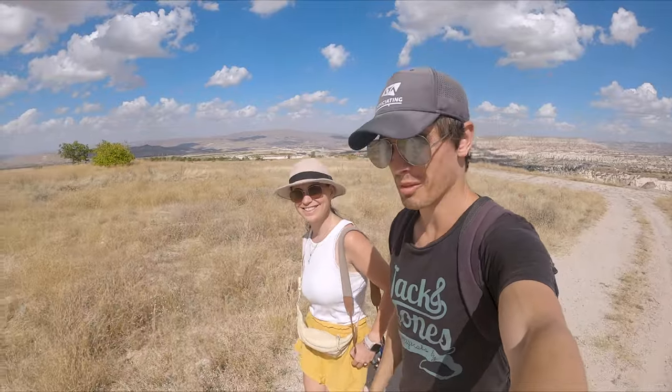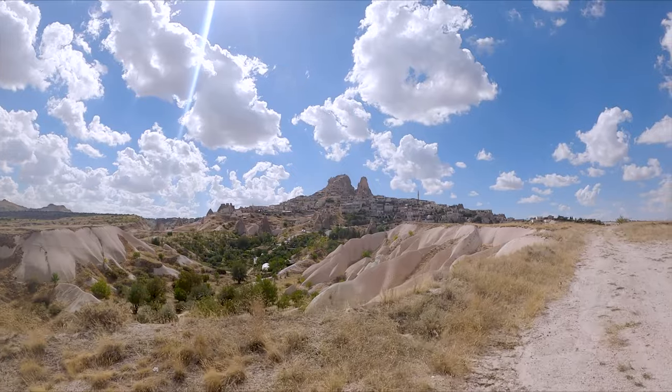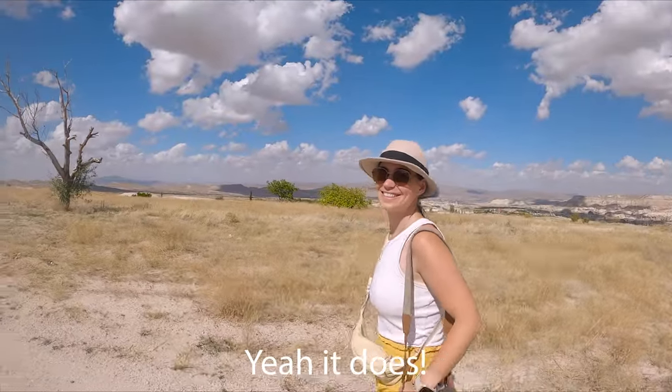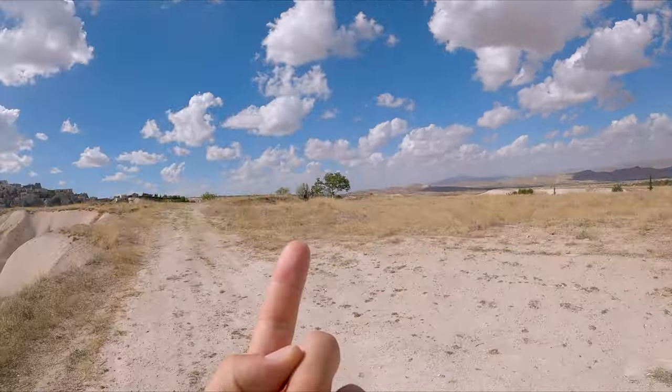We've made it up to Uchisar, up Pigeon Valley, and you can see straight away why they call it Uchisar Castle — it definitely resembles a castle. The view from up there looks really nice. You can see a few people from the top, all the way around.